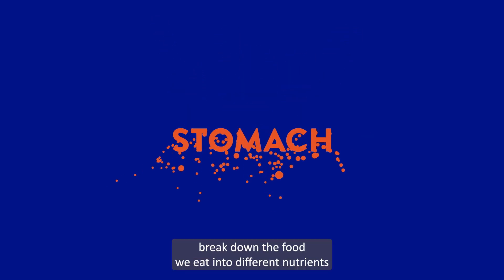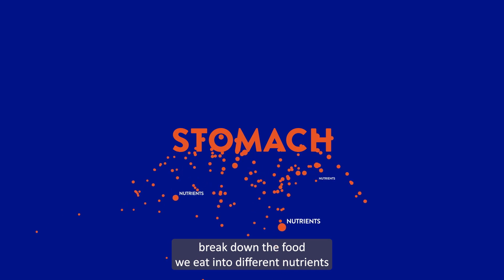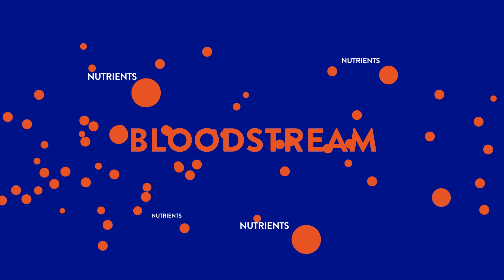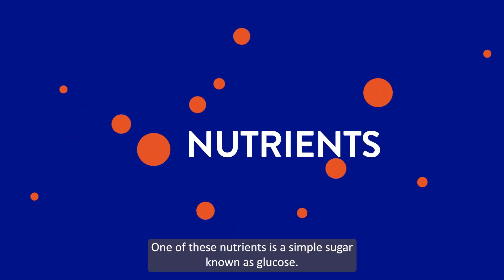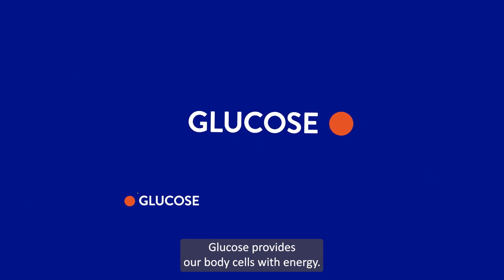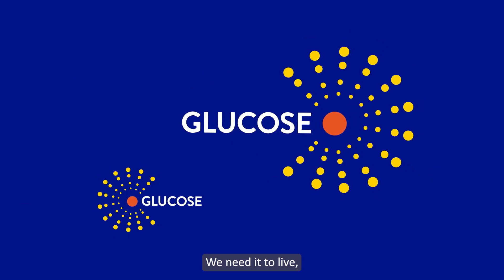Our stomachs break down the food we eat into different nutrients and release these nutrients into our bloodstreams. One of these nutrients is a simple sugar known as glucose. Glucose provides our body cells with energy. We need it to live.